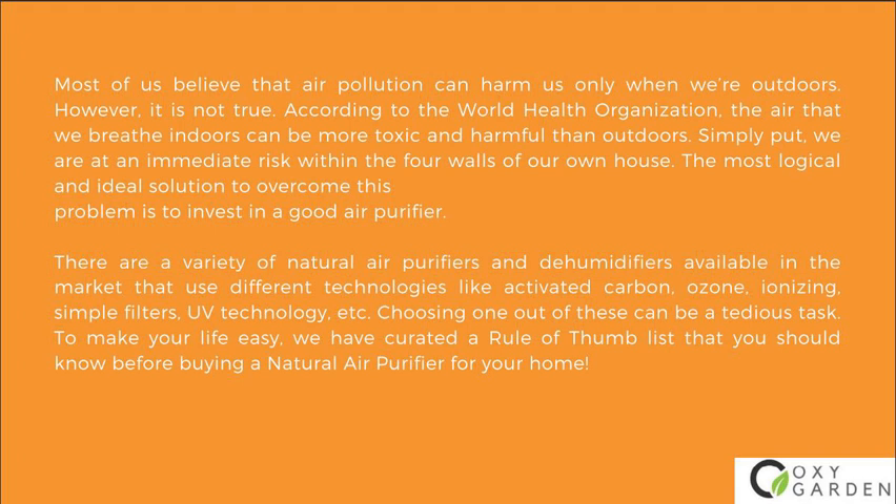There are a variety of natural air purifiers and dehumidifiers available in the market that use different technologies like activated carbon, ozone, ionizing, simple filters, UV technology, etc. Choosing one out of these can be a tedious task. To make your life easy, we have curated the rule of thumb list that you should know before buying a natural air purifier for your home.